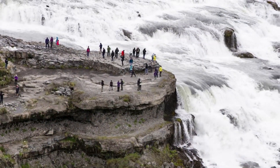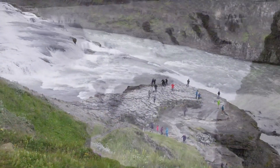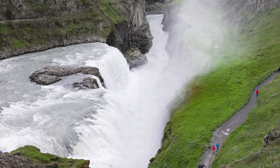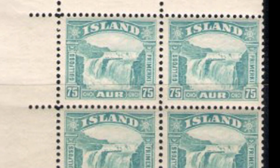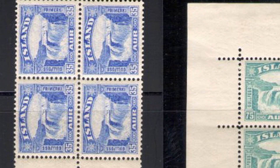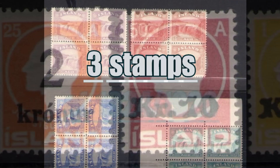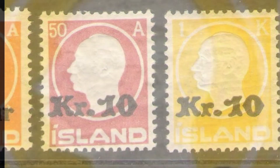These 1931 stamps depict the Gullfoss waterfalls, the most famous on the island, located in the southwest of the country. Thanks to their formation, the waters steadily range from 11 to 21 meters in height, giving anyone who looks at them a unique show. They come in various colors and face values ranging from 5 aur to 75 aur. Today, if you own one of these blocks kept in perfect condition, it can be worth around $630.